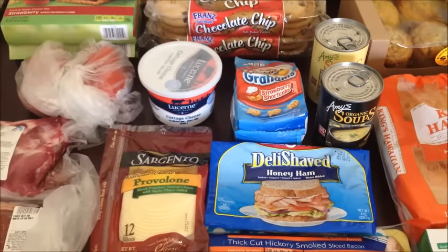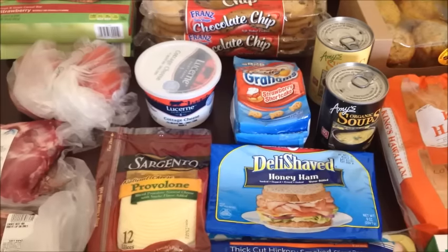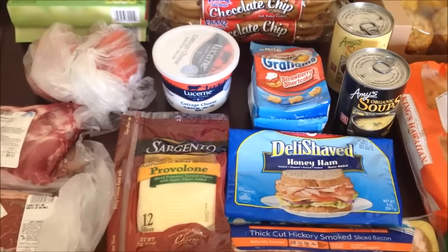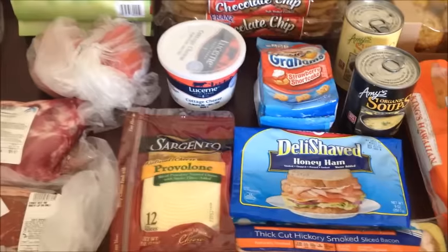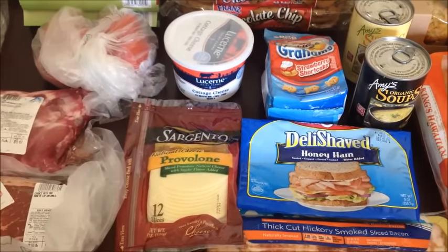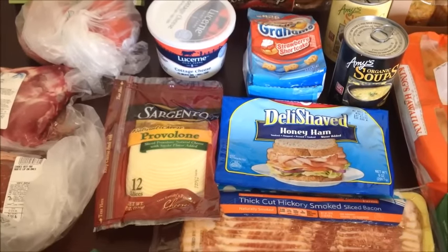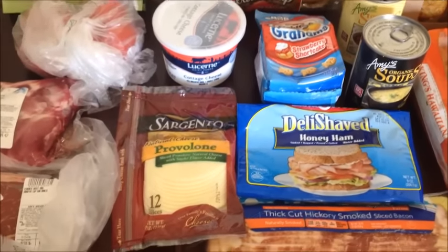Hey everyone, welcome back! I wanted to share my weekly grocery haul. We went to Albertsons this week and spent around $140. They just opened a new Albertsons by us and had a grand opening coupon for $10 off any purchase of $50 or more, so that was great. We got quite a bit of meat because we're having a barbecue tomorrow for the 4th of July. Sorry about my voice — I've had a cold for a week. Let's get into the haul!